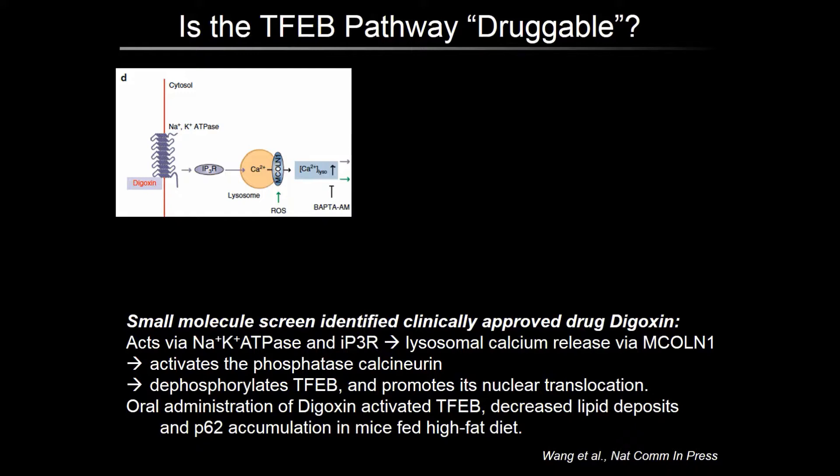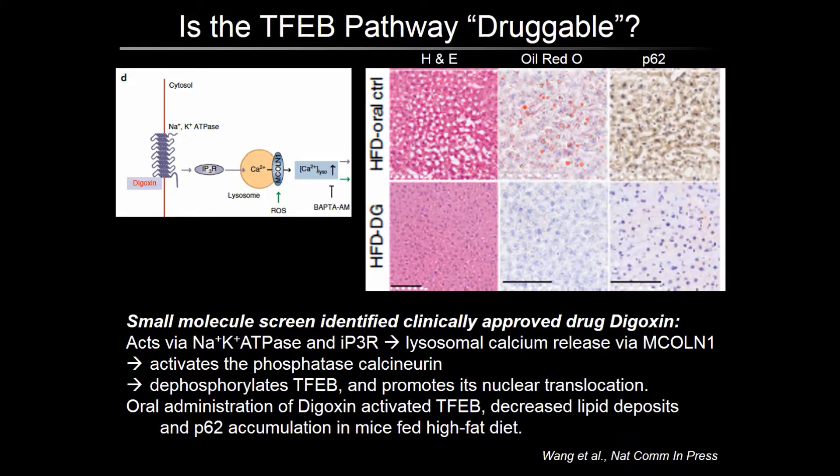Increased calcium activates calcineurin, which dephosphorylates TFEB, allowing it to translocate to the nucleus. In mice fed a high-fat diet, oral administration of digoxin activates TFEB, decreases lipid deposits, and reduces p62 levels. These data suggest that the TFEB pathway can be targeted by small molecules to improve cellular clearance.